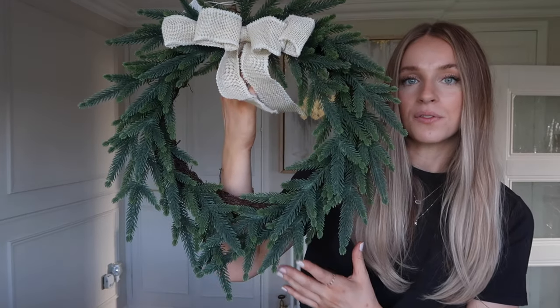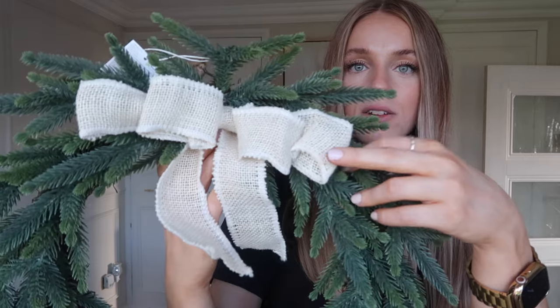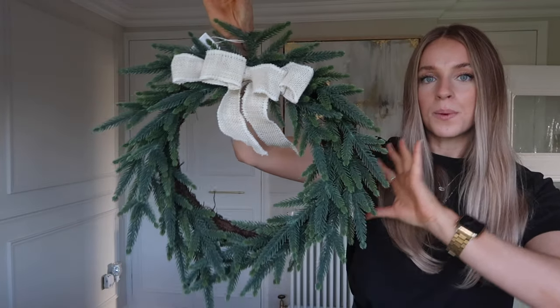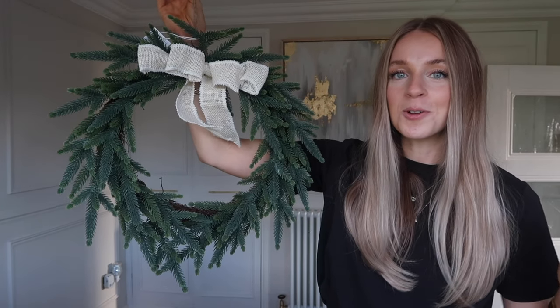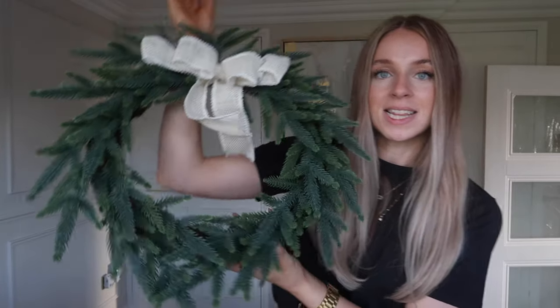I'm going to start with the things I got from Sainsbury's because there's only two items and they are my favourite. The first one is this really beautiful wreath. It's just plain green with little plastic twigs and it has this little cream jute ribbon on the front. I think this is super minimal and simplistic and I love it. It's not too Christmassy so it'll go really nice with this room. I'm thinking of putting it on that door there, and that was £15.